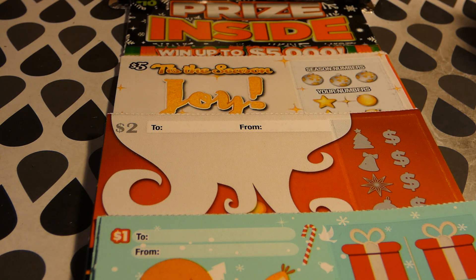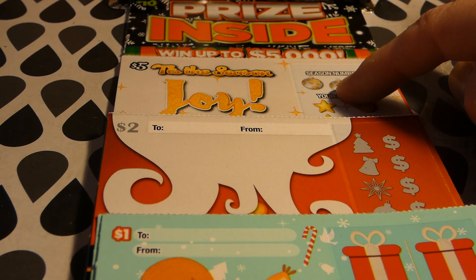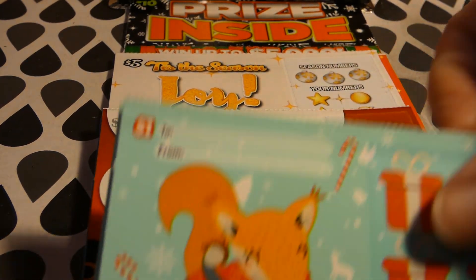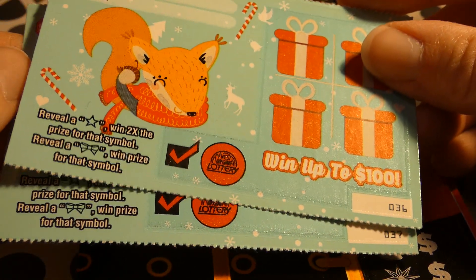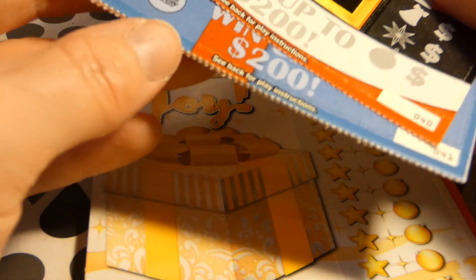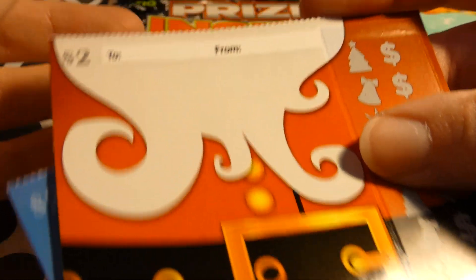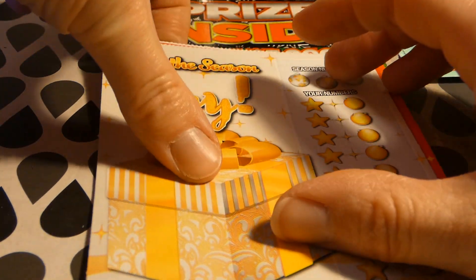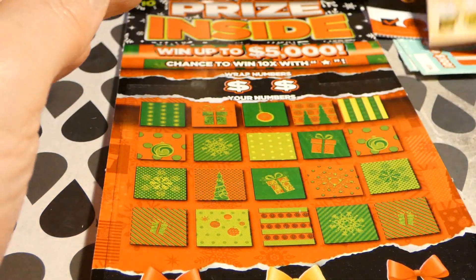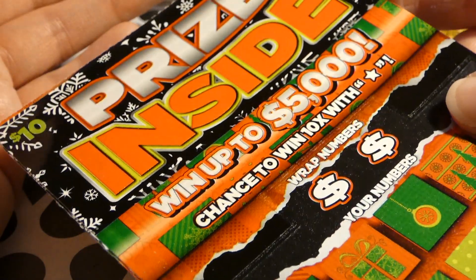Hi guys, Virginia Scratcher here. Today I've got the West Virginia holiday tickets — the Christmas holiday tickets for 2020. I've got the $10 Prize Inside, a $5 Tis the Season, a $2 Jolly, and the $1 Gift Tag. I have two of the $1 gift tags: tickets 35, 36 and 37. I have tickets 40, 41, and 42 of the Jolly $2 — that's $8. I got two of the Tis the Season: one says Joy, one says Merry, tickets 22 and 23, that's $18.